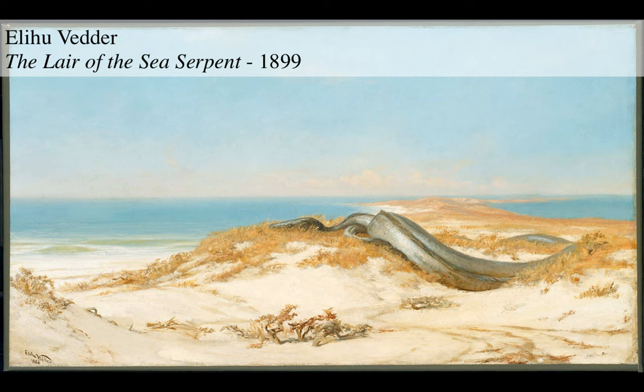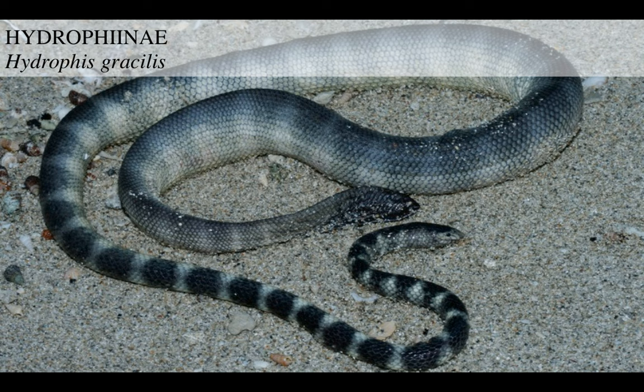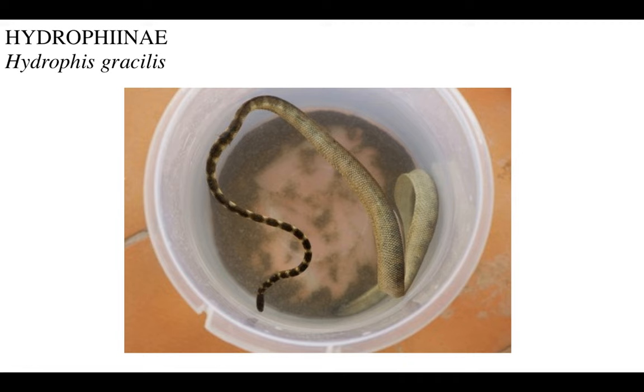Then you got the extremely gimby-headed Hydrophis gracilis. Look at this thing - it's like a joke, how does this thing even live? Swimming around in a bucket, it looks like a tapeworm almost, or a leech. But no, it's a sea-going snake with a very unique set of adaptations. It's like someone badly photoshopped two different snakes together.